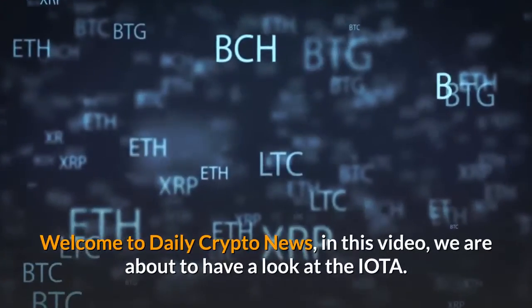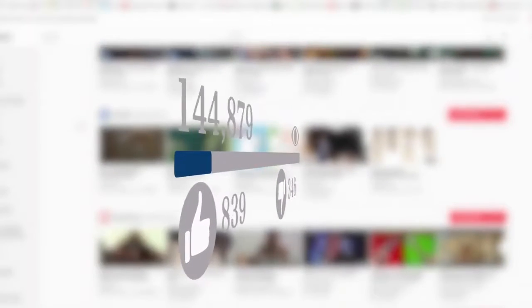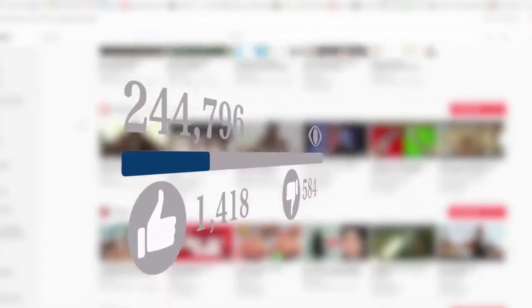Welcome to Daily Crypto News. In this video, we are about to have a look at IOTA. We will be happy if you subscribe, like and comment. Leave your message in the comments down below.